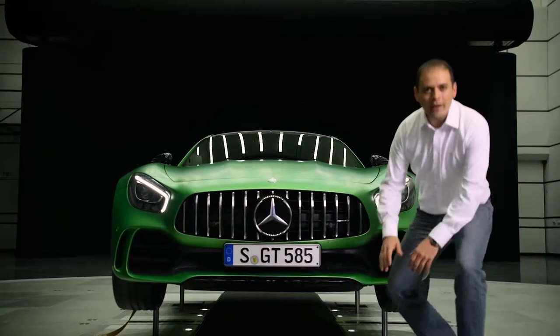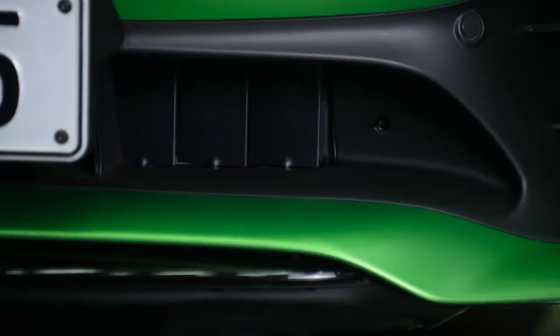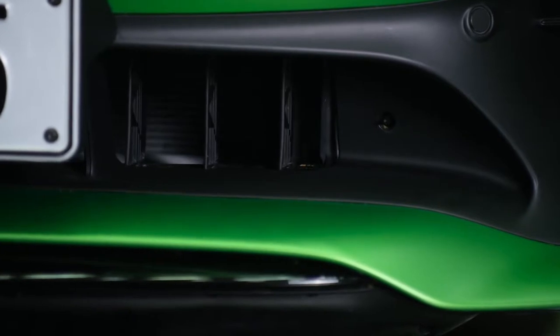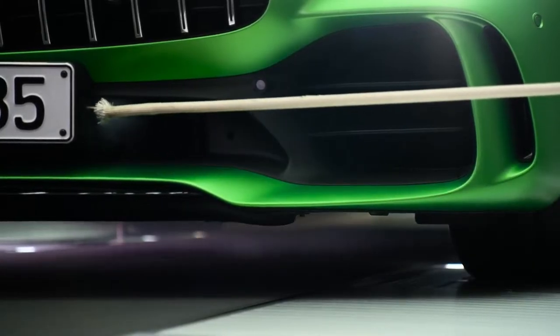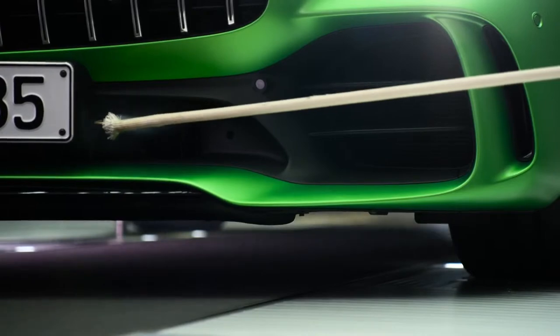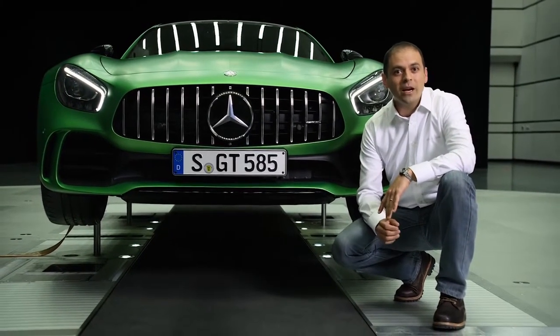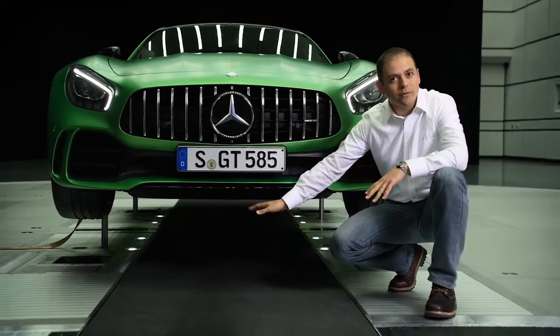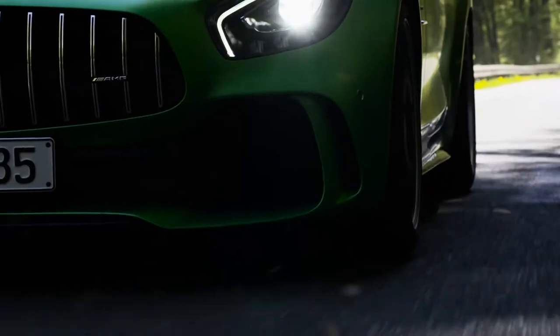Another innovation at AMG is the active air control system. Vertical louvers behind the air intakes in the front apron are controlled electronically. They open and close in approximately one second, through which the airflow can be optimally directed and utilized. When closed, the fins reduce drag and direct the air towards the underbody. Thus, the lift on the front axle is reduced even further. And that is the benchmark.